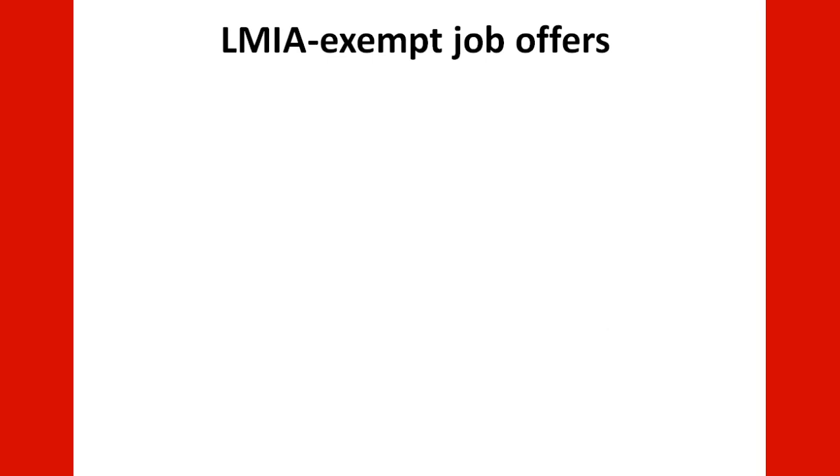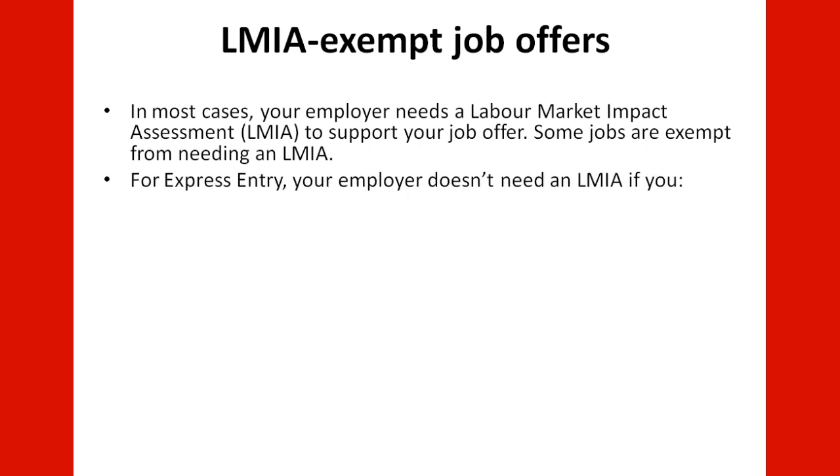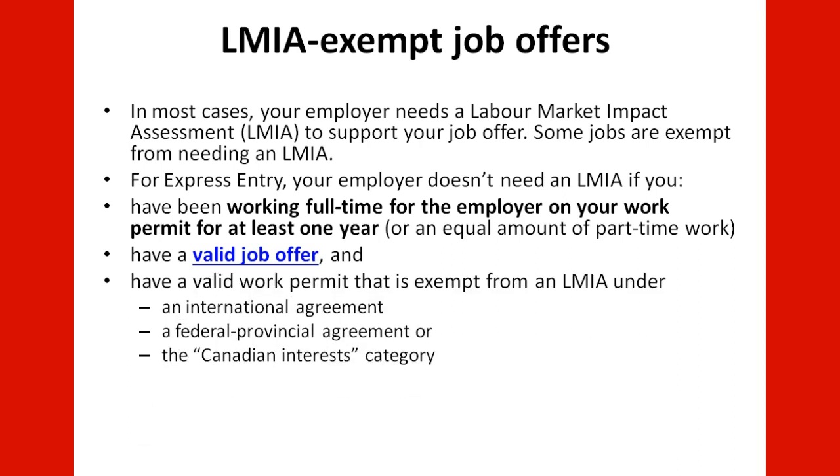LMIA-exempt job offers: in most cases your employer needs a Labor Market Impact Assessment to support your job offer, but some jobs are exempt. For Express Entry, your employer does not need an LMIA if you have been working full-time for the employer on your work permit for at least one year (or an equal amount of part-time work), you have a valid job offer, and you have a valid work permit that is exempt from an LMIA under an international agreement, a federal-provincial agreement, or a Canadian interest category.